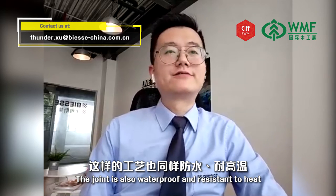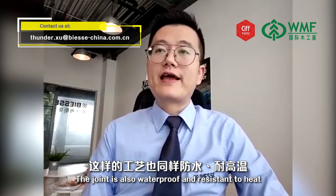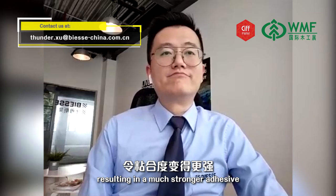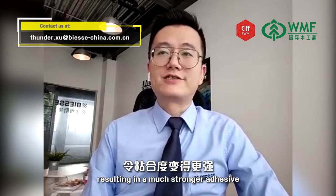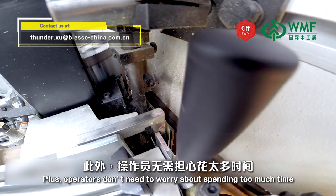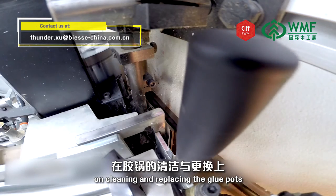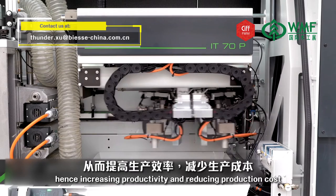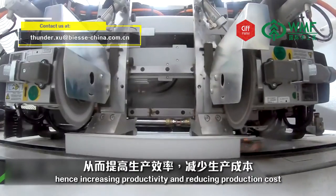The joint is also waterproof and resistant to heat, resulting in a much stronger adhesive. Plus, operators don't need to worry about spending too much time on cleaning and replacing the glue ports, increasing productivity and reducing production costs.